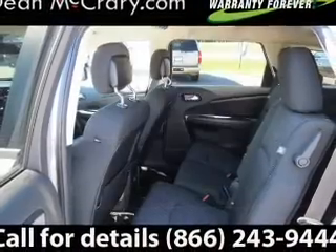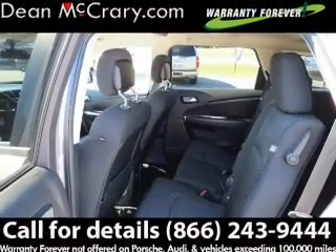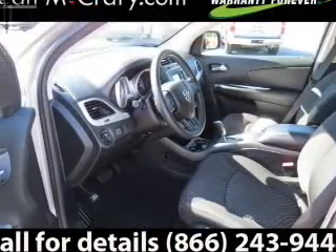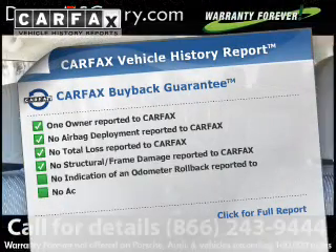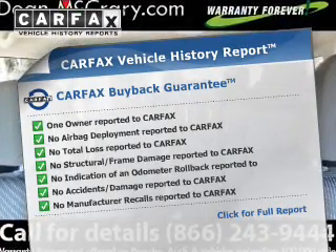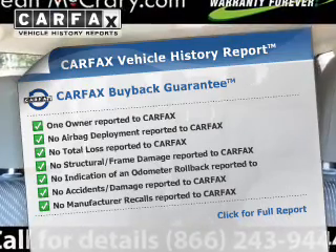Safety was made a priority with these features: brake assist, stability control, front ventilated disc brakes, and anti-lock brakes. Rest easy knowing this vehicle comes with a Carfax Vehicle History Report from Carfax, the most trusted provider of vehicle history information.